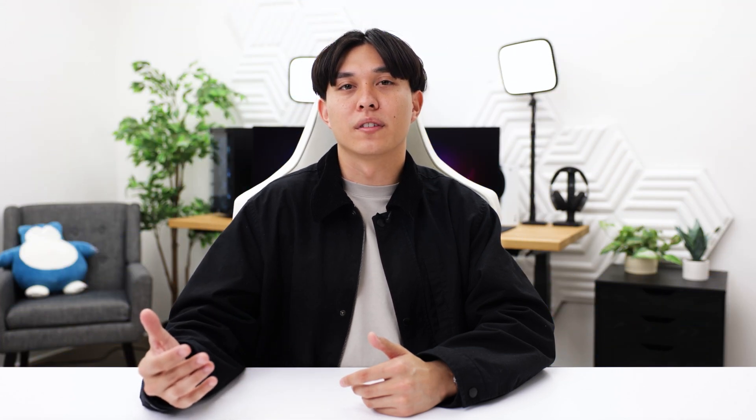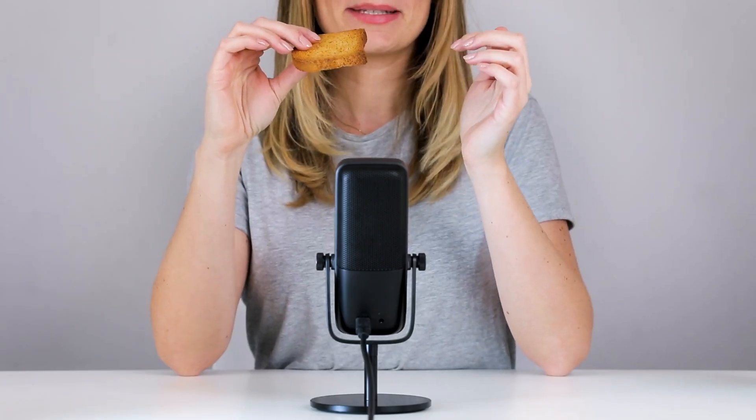Let's first talk about condenser microphones. Most USB streaming mics like the Wave 3 or Blue Yeti are condenser microphones. These types of mics are highly sensitive and capture a wide range of sound, making them good options for detailed audio, which is why you'll often see them used for things like ASMR. But that also means they'll pick up a little more background noise. These mics are great for their versatility and work for those streaming alone in their room or for those who want to capture multiple people.